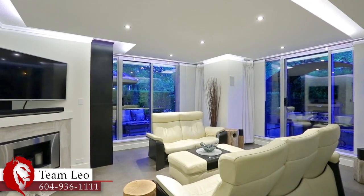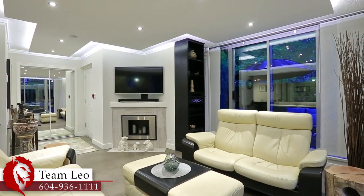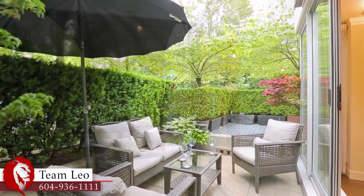A corner fireplace and radiant in-floor heating provide extra warmth in the winter, and two sets of sliding doors open under the wraparound patio, so you can take a breath of fresh air in the summer.